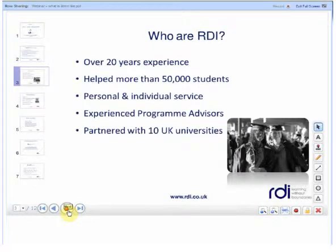First of all, just a brief introduction to RDI and who we are. We've got 20 years experience at helping over 50,000 students around the world. We offer a personal and individual service and our experienced programme advisors can provide guidance on any of our programmes. We are partnered with 10 UK universities, including University of Wales, University of Bradford, University of Sunderland and Teesside University, just to name a couple.